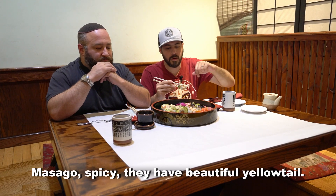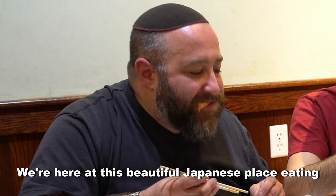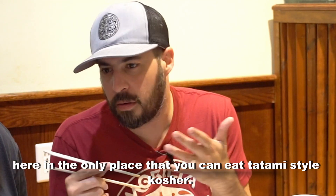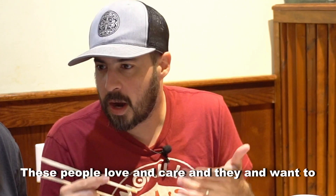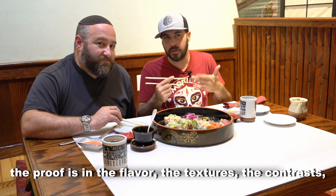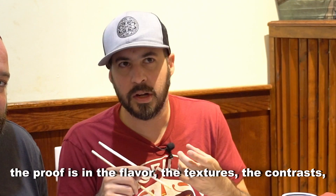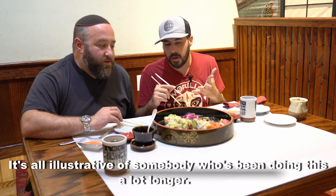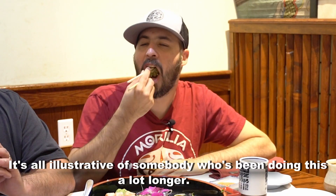Asago's spicy. They have beautiful yellowtail. We're here at this beautiful Japanese place — the only place you can eat tatami-style kosher. These people love and care and want to share this culture. And to have it done on this level, the proof is in the flavor, the textures, the contrasts, the firmness on the rice. It's all illustrative of somebody who's been doing this a lot longer.